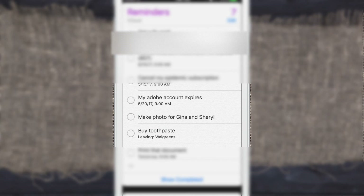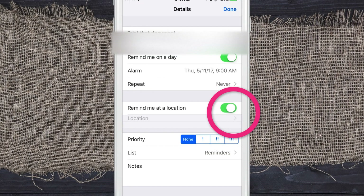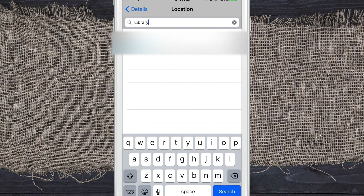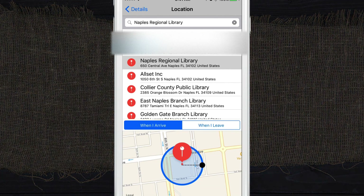Maybe you want to be reminded when you leave your house to go pick up your dry cleaning. If you've already created a reminder and forgot to add a location, just click on it, tap the info icon, turn on location, and set it. For example, 'print that document' — I want it triggered at the library. Pretty easy. Use Siri for location-based reminders — it's actually pretty awesome. Cheers.